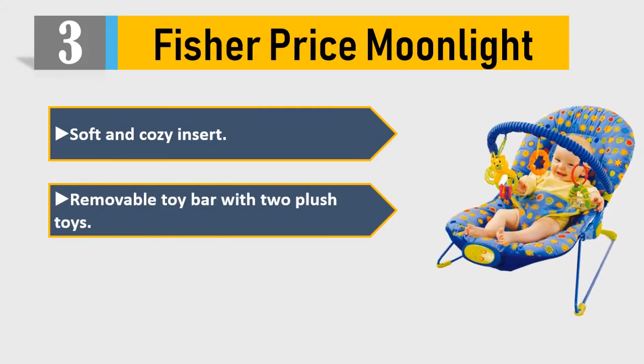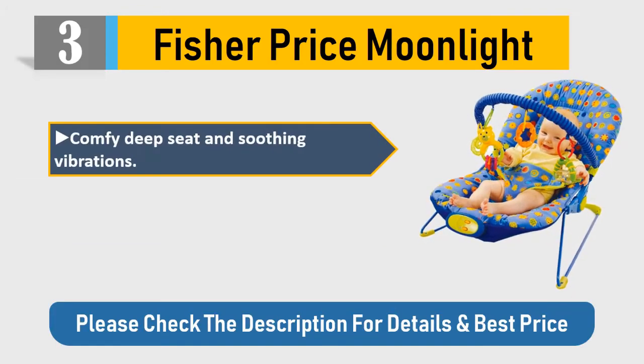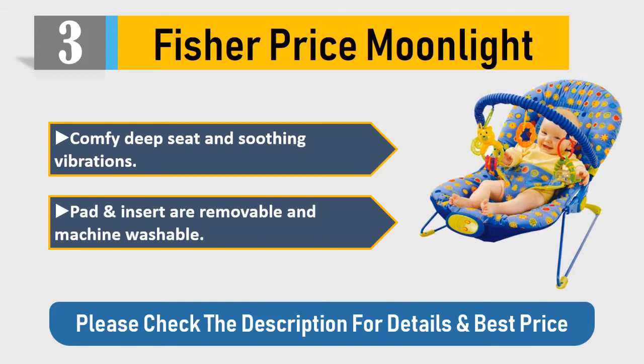Number three: Fisher-Price Moonlight. Soft and cozy insert, removable toy bar with two plush toys, up to 20 minutes of music and nature sounds. Comfy deep seat and soothing vibrations. Pad and insert are removable and machine washable. Please check the description for details and best price.